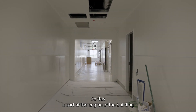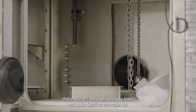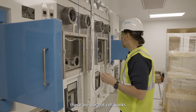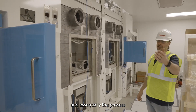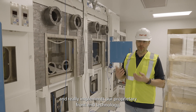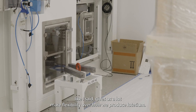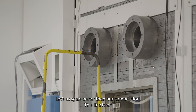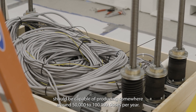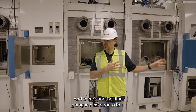This is sort of the engine of the building. There will actually be a couple of lines set up in Cassiopeia as we scale up. You can see here one of our unique pieces of capital — these are our hot cell banks. The process goes through from left to right and really implements our proprietary front-end technology, which lets us scale and gives us a lot more flexibility over how we produce lutetium, letting us scale better than our competition. This line itself should be capable of producing somewhere around 50 to 100,000 doses per year, and there's another line going in next door to this.